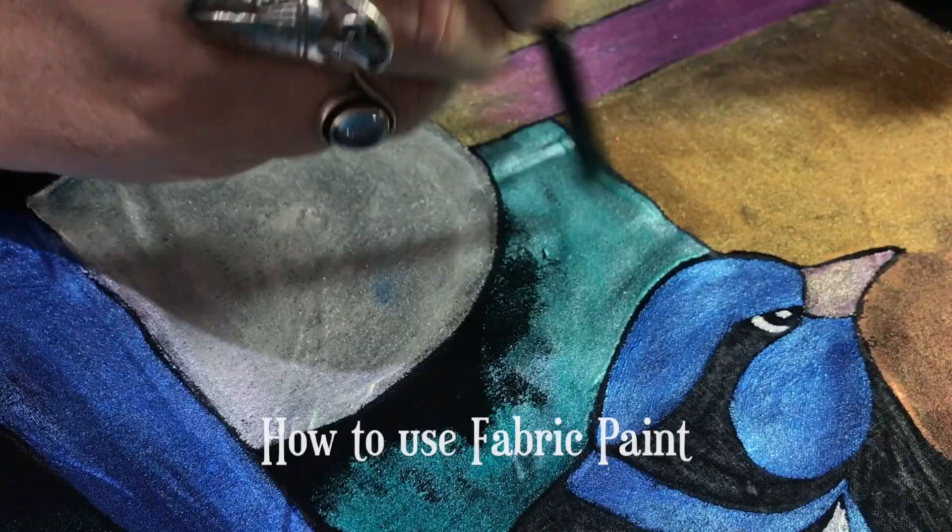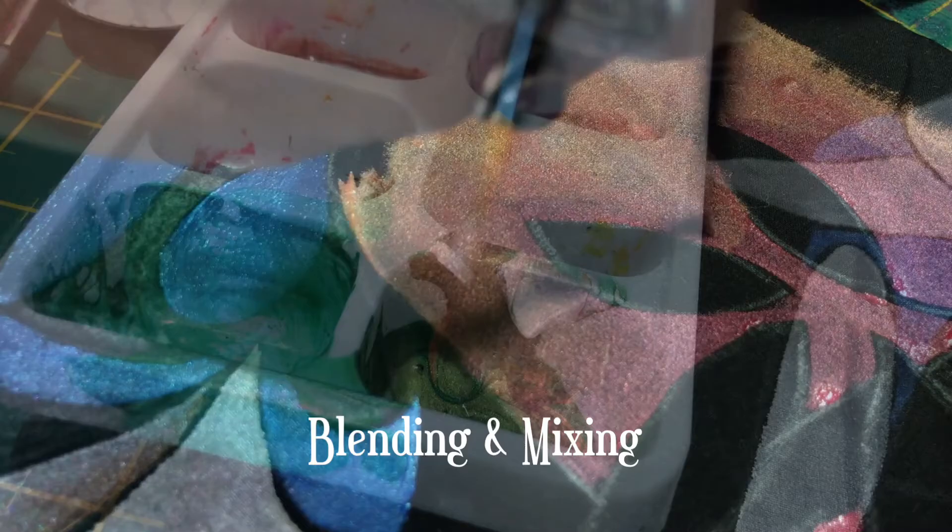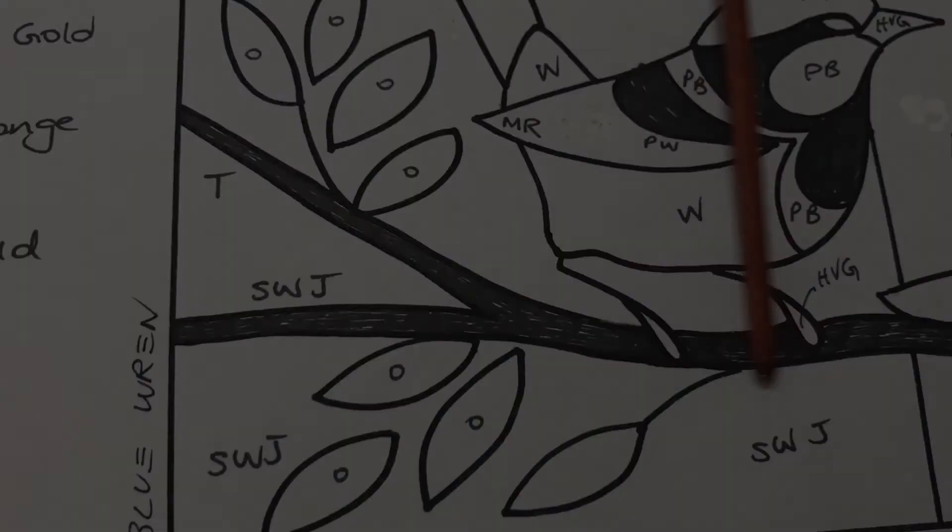You will learn how to use fabric paint, brush techniques, blending and mixing of colours, and an insight into my design process.